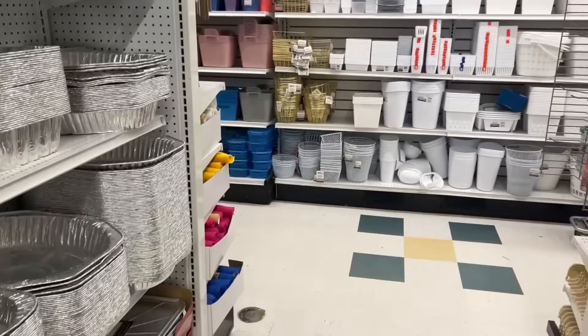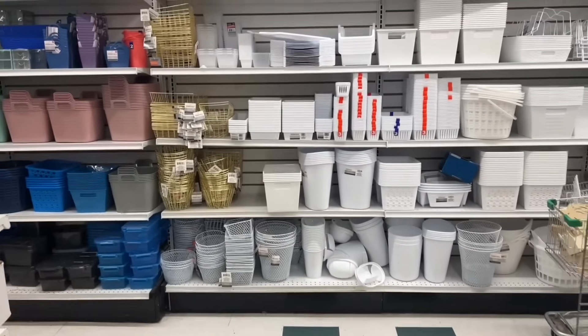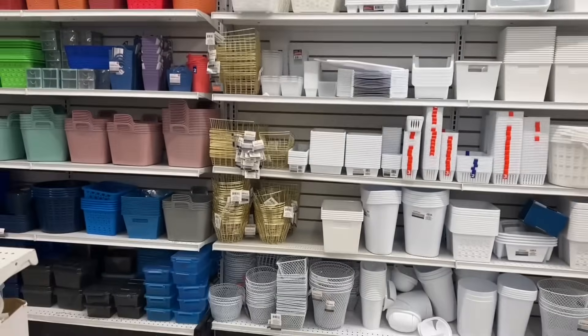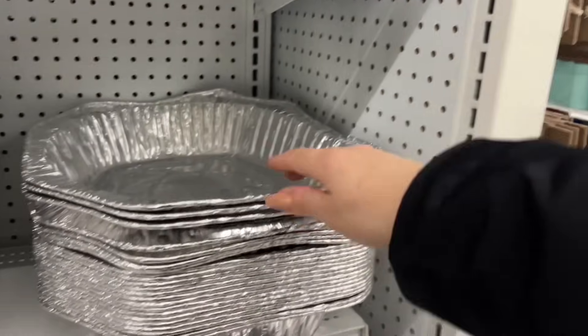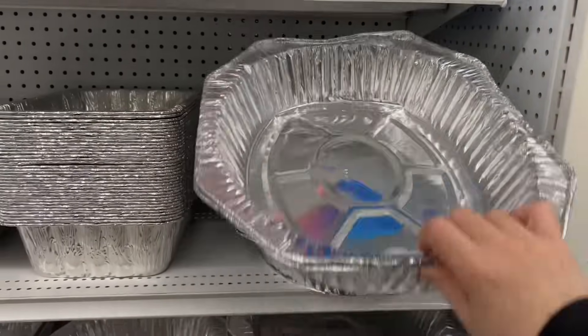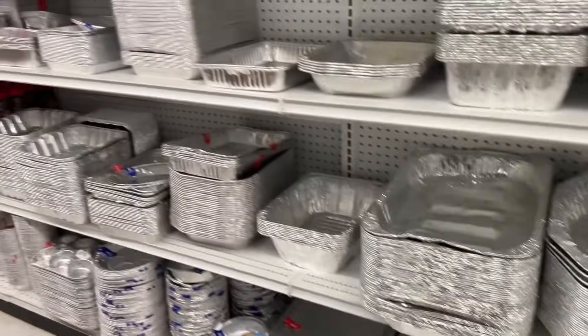Have you been organizing, decluttering, purging for the new year or the lead-up into the new year? Typically Dollar Tree carries some new stuff this time of year so if you need anything, it's a good time to find them. Lots of aluminum here as well for baking and cooking.